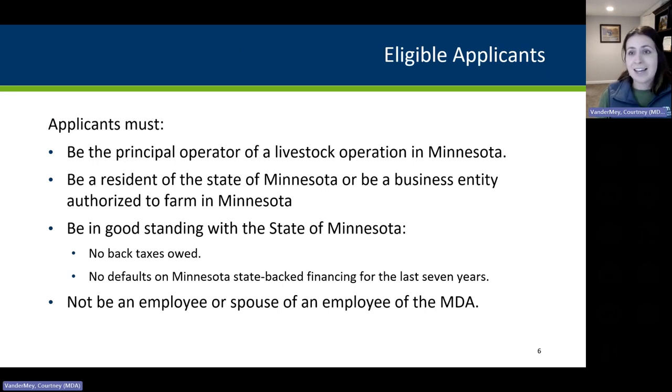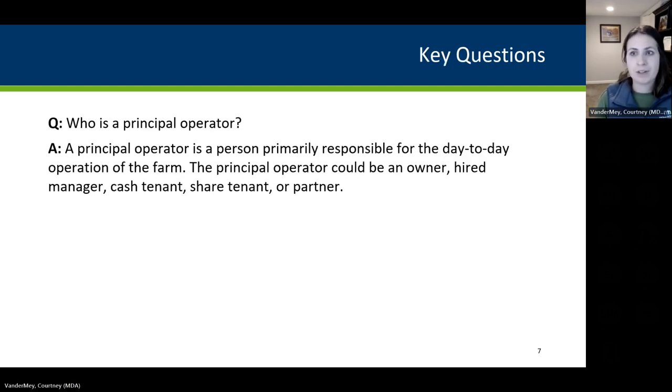Moving on to eligible applicants: who is able to apply for this grant? An applicant must be a principal operator of a livestock operation in Minnesota, be a resident of Minnesota or a business entity authorized to farm in Minnesota, be in good standing with the state — including no back taxes owed and no defaults on Minnesota state financing for the last seven years — and must not be an employee of the MDA or a spouse of an MDA employee. A principal operator is the person primarily responsible for the day-to-day operation of the farm. This person may be the owner, hired manager, cash tenant, share tenant, or a partner in the farm.